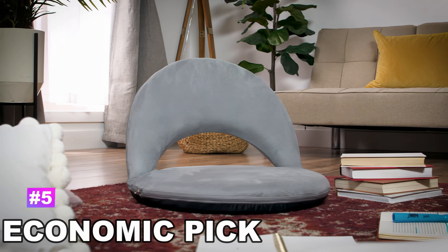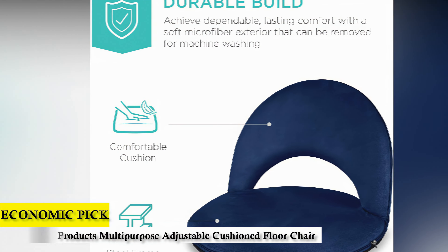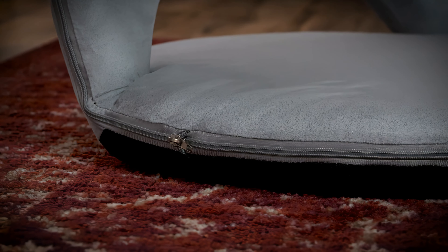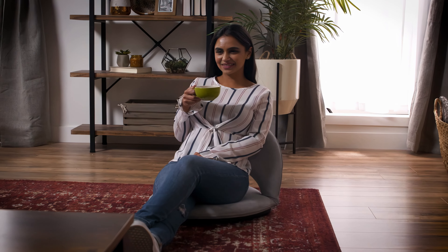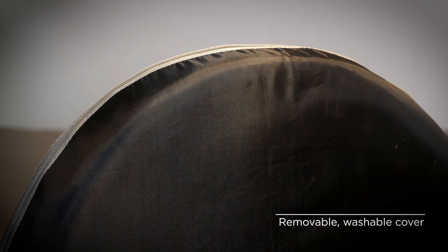Number 5 — Economic Pick: Best Choice Products Multipurpose Adjustable Cushioned Floor Chair. This minimalist floor chair is not only portable and lightweight, it also has a strong steel frame with a 200lb weight capacity. It features comfortable, plush cushioning with a cover made of soft suede-like fabric, which is removable and washable.